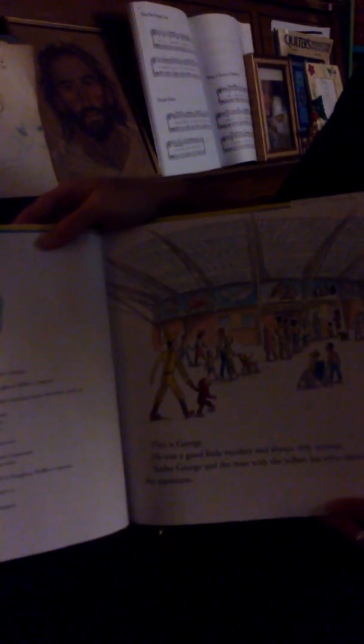This is George. He was a good little monkey and always very curious. Today George and the man with the yellow hat are visiting the aquarium.